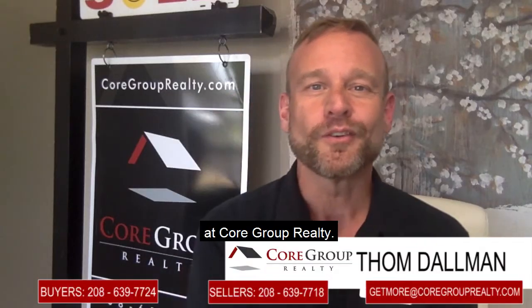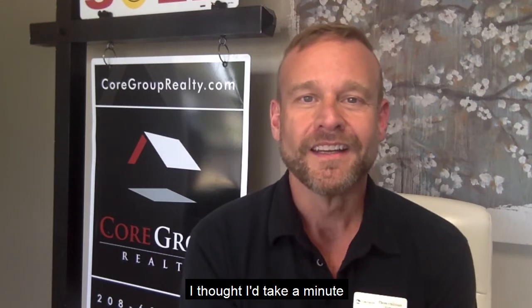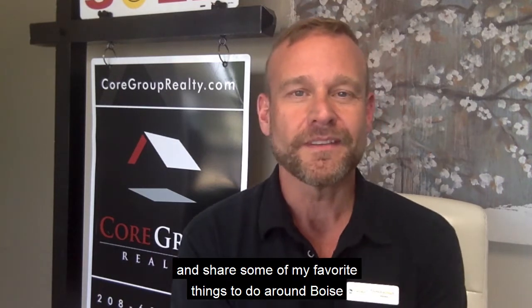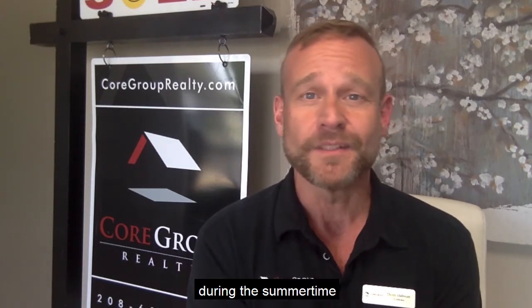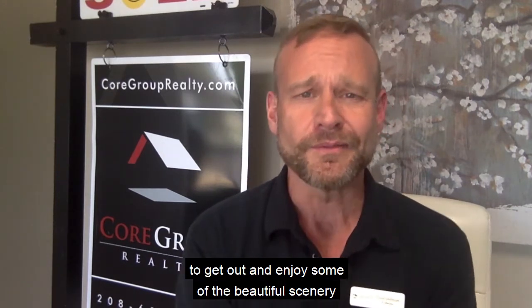Hello, Tom Dahlman here with the team at Core Group Realty. I'm so happy that summer is finally here. I thought I'd take a minute and share some of my favorite things to do around Boise during the summertime, in the hopes that maybe it will inspire you to get out and enjoy some of the beautiful scenery around here.